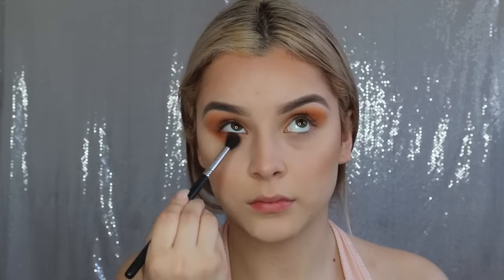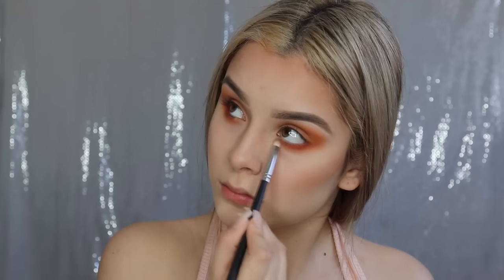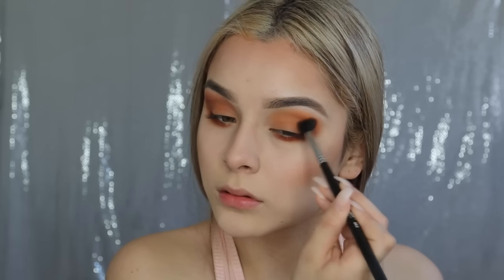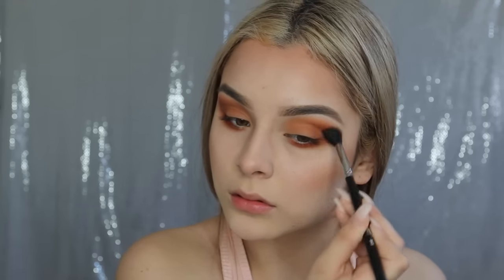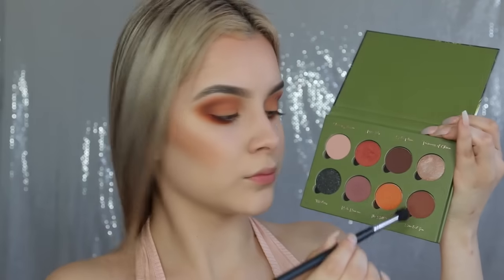With that same orange shade, I'm going to be running it on my lower lash line. Now taking a pencil brush, I will be taking the rusty red color and running it on my lower lash line as well — this will really make your eyes pop if you have hazel eyes or blue eyes. Then I'm going to be going in with the mahogany shade, making circular motions on the outer parts of my eyes, and also extending the color a little bit into my crease. Then taking a little more of that same color and running it on my lower lash line just to blend everything together.